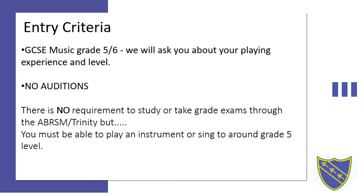So what do we ask from you? We ask that you get a GCSE in music at grade five or grade six. There are no auditions, but we will ask you about your playing experience and what level you think you're at — what you play, where you play, who you play with, what pieces, and what genre. There is no requirement to take grade exams through ABRSM or Trinity, but you have to be able to play an instrument or sing at about a grade five level to make this course viable.